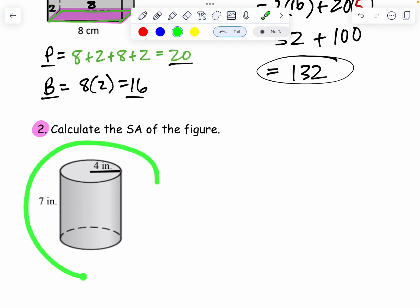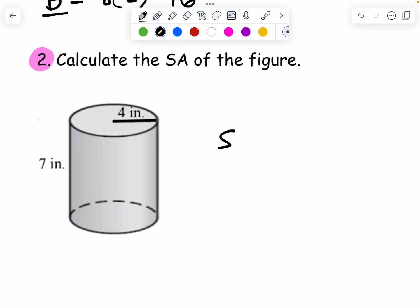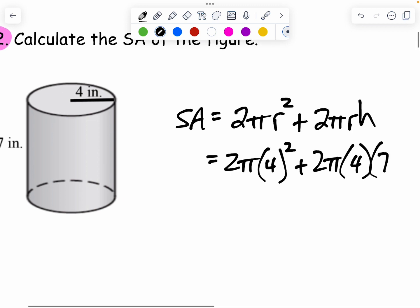Next is a cylinder. Double-check your note card for the cylinder formula. The surface area of a cylinder is 2πr² plus 2πrh. The radius is 4 — that goes in for both r's. The only other thing we need is the height; think of this like a soda can or soup can. The height is 7. So I'm plugging in: 2π, radius 4, squared, plus 2π, radius still 4, and height 7.